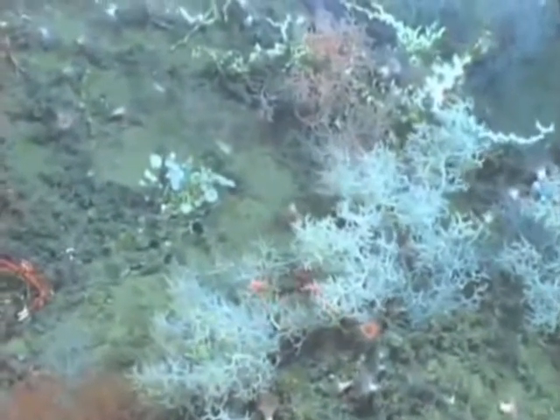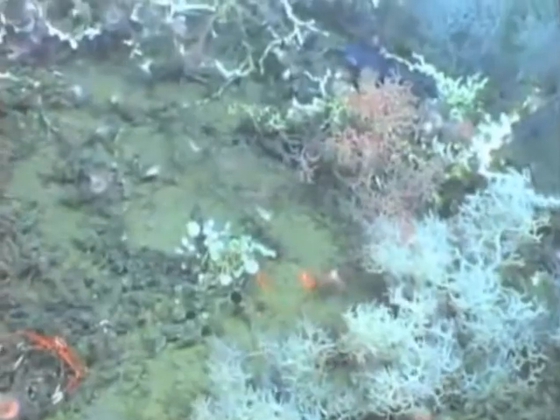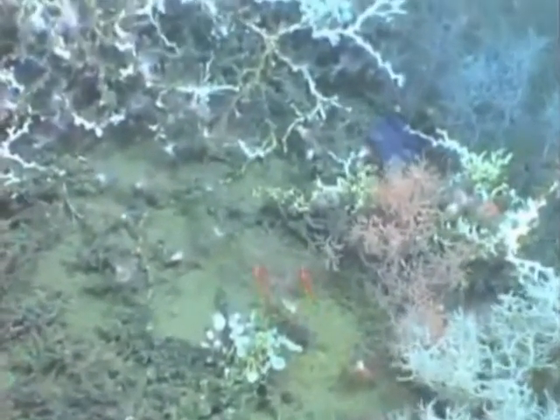These places are just remarkable in and among themselves. Deep water corals are some of the longest-living organisms on the planet. Some of these things are possibly over 4,000 years old.